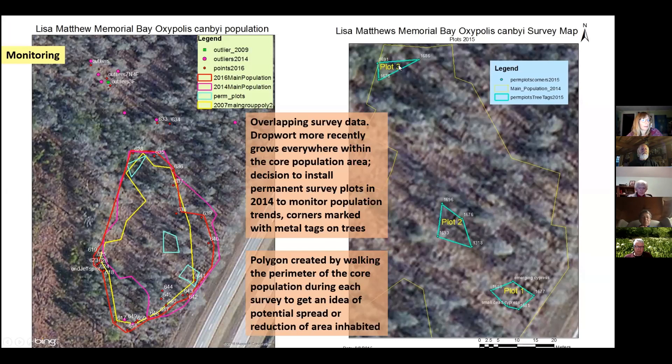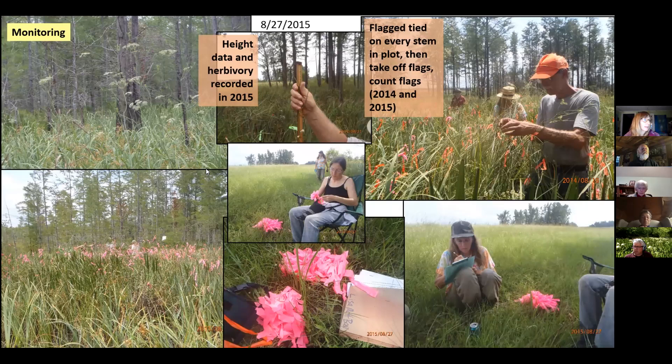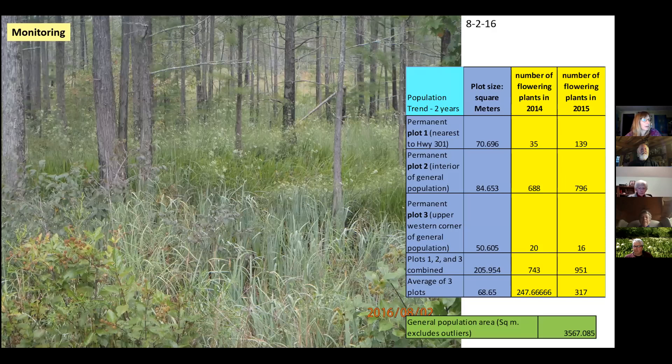We decided it was getting to be a lot to count, so we set up permanent plots — a really thick plot, a medium plot, and a really sparse plot to get a good representation of density. We started just counting the plants in those plots to get an idea of the trends. Jeff's counting method: tie a flag to every stem, then take the flag off and count all the flags. Counting in July was really fun. We showed an upward trend — almost a thousand in just those plots. In 2016 we quit counting because it was too thick to count; we couldn't walk without stepping on the plants.